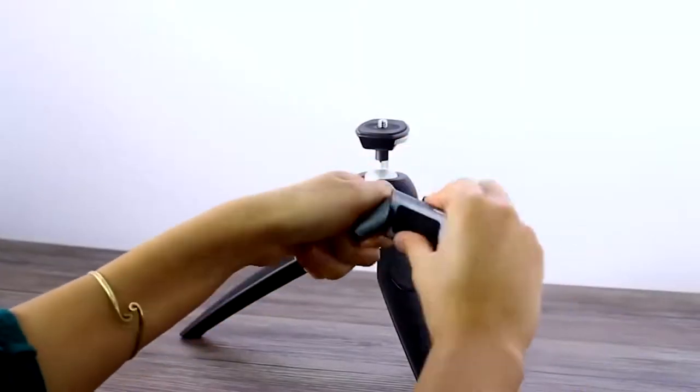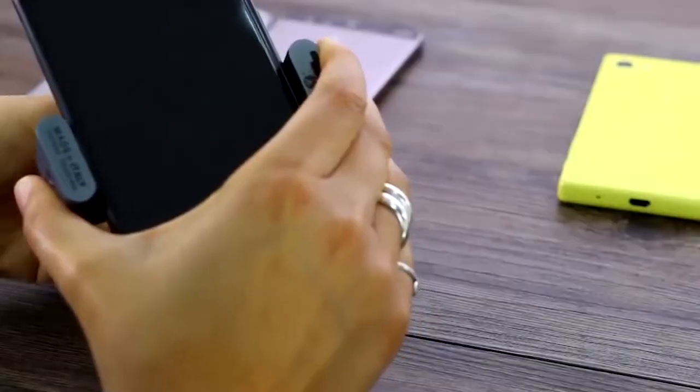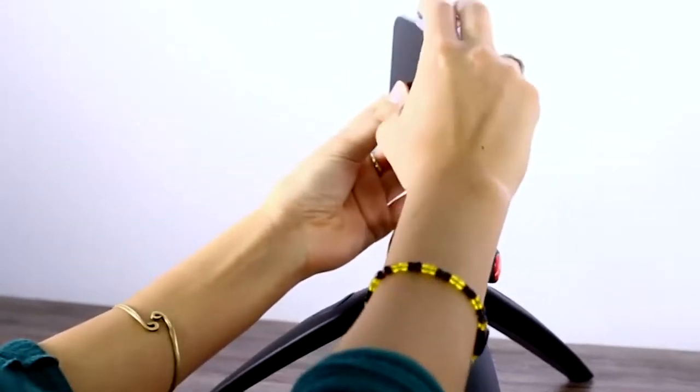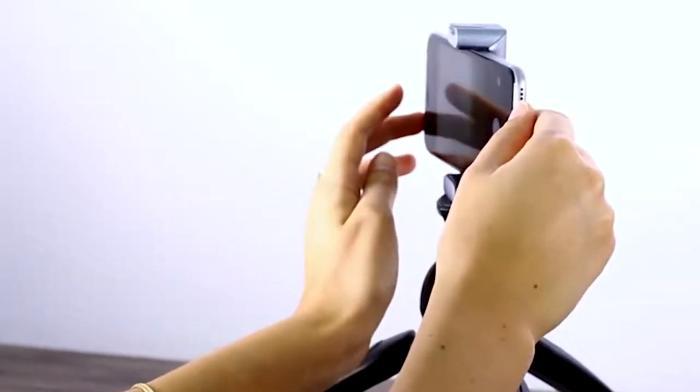There are also some good options for your phone. I have this tripod that I use a lot when I want to set up an interview. I put it on the table, put my smartphone in there, and just use it to video myself and the person I'm interviewing, and that works really well.